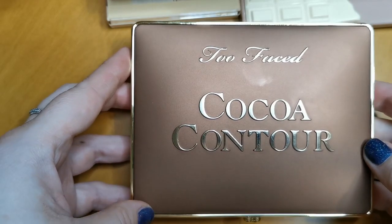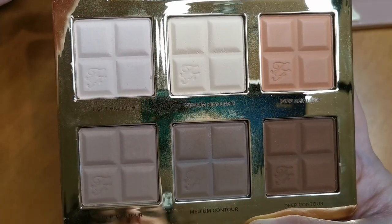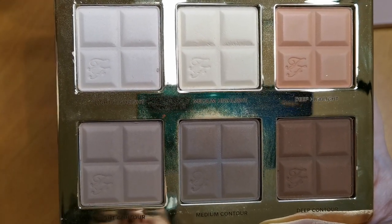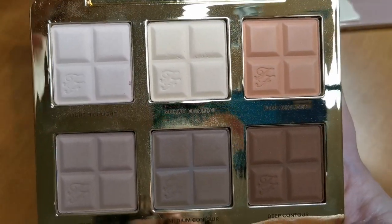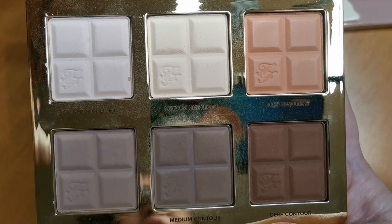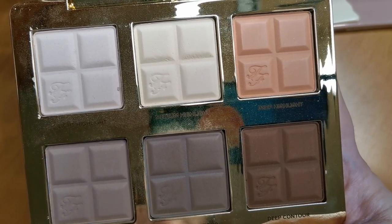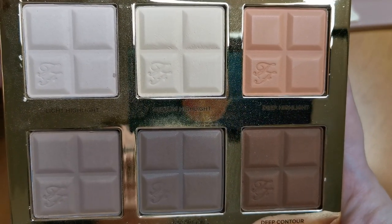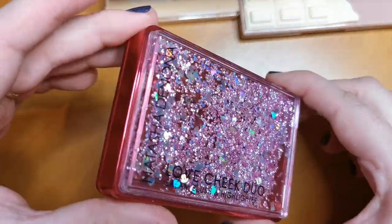I'm going to start with my Too Faced Cocoa Contour palette. This I absolutely adore. It barely looks touched, but believe me, I have used it a ton. I absolutely love it. It still smells absolutely amazing — like vanilla-y chocolate. This will be going nowhere. I keep it in its box because it's easier to store that way.